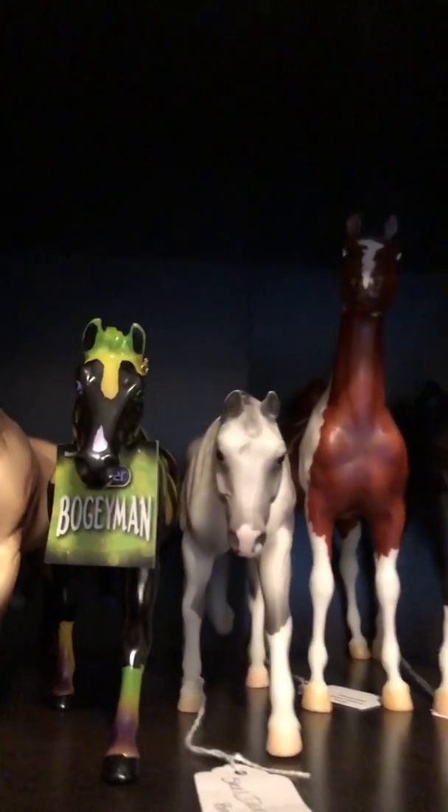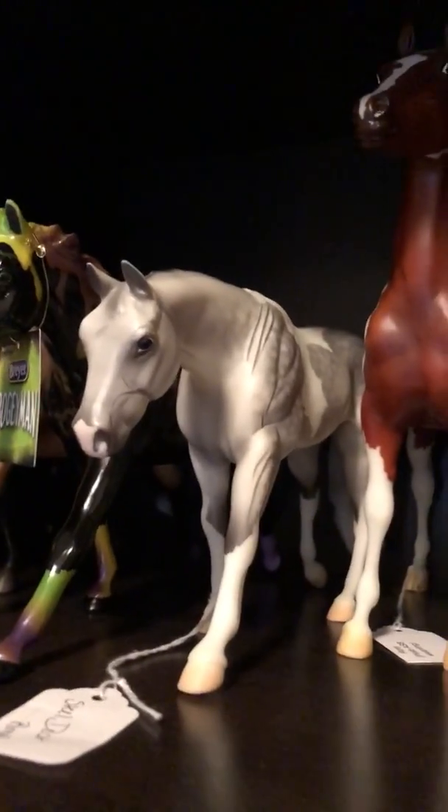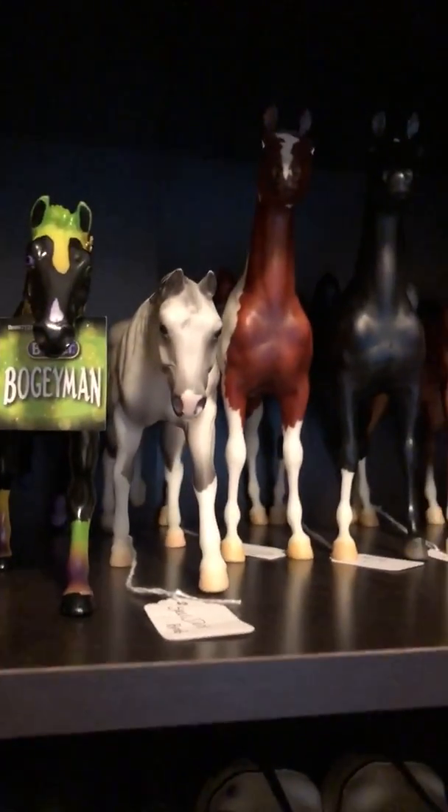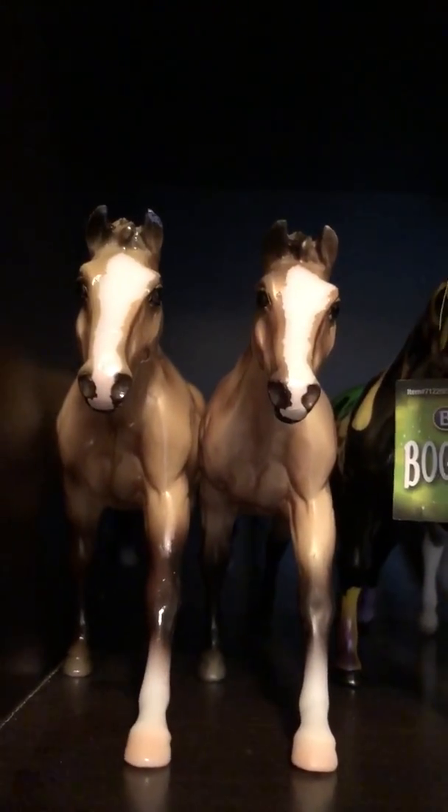This is just a little show special classic. And then I have the three Bellas. I have Boogeyman and then a matte and glossy Bella.